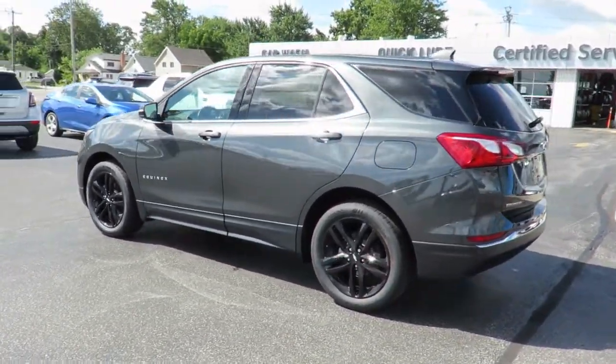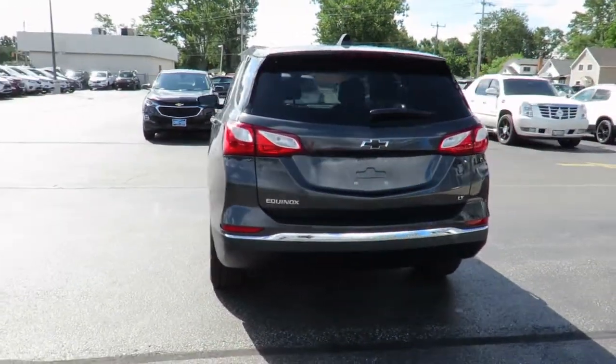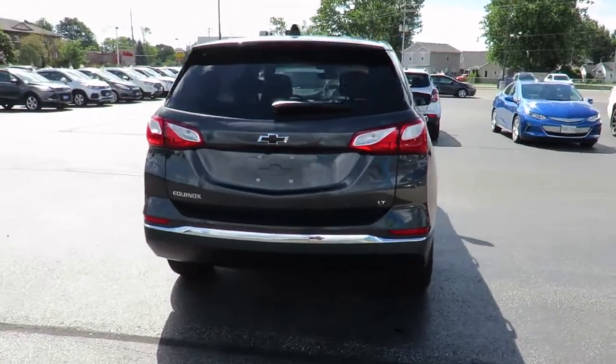Great finance and lease rates are on now, along with great manufacturer programs. Please check our website, countychevroletessex.com, for complete pricing and incentives.